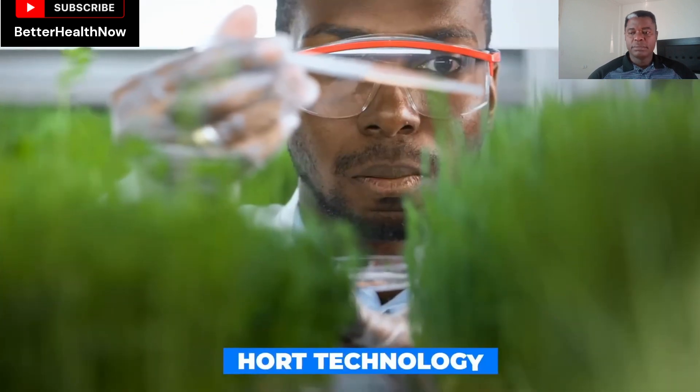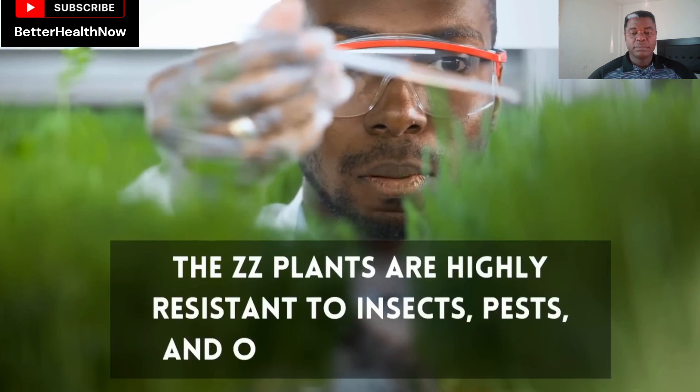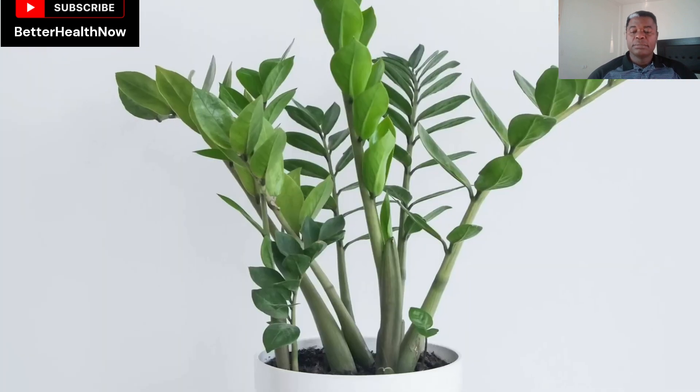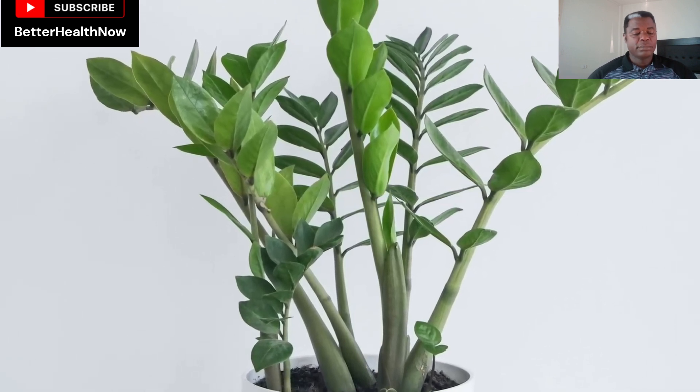According to the journal Hort Technology, the ZZ plants are highly resistant to insects, pests, and other plant diseases. This property makes it an ideal choice to be kept as an indoor plant at your home.